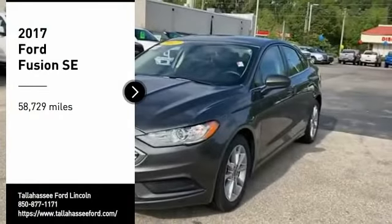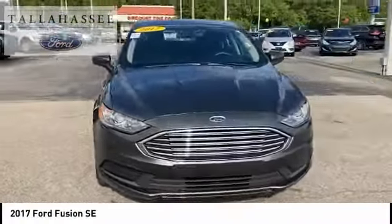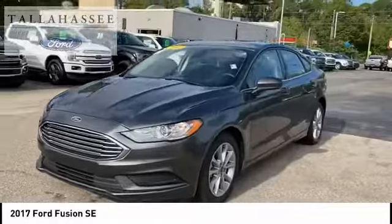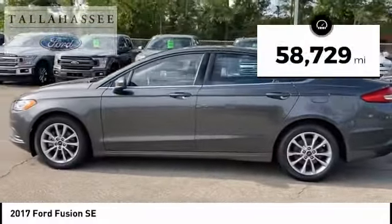Make a great choice today with the 2017 Fusion. You can have both impressive power and great economy in a Fusion. This vehicle has less than 60,000 miles.